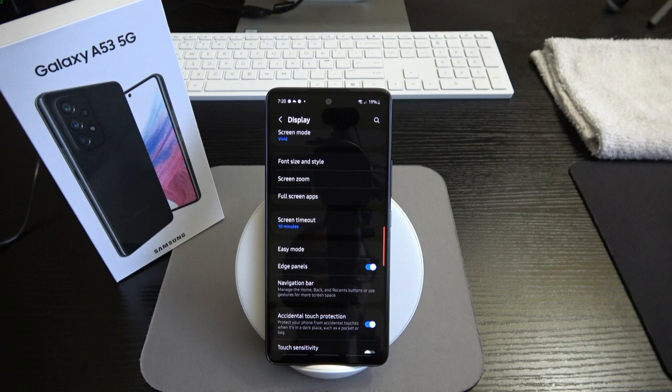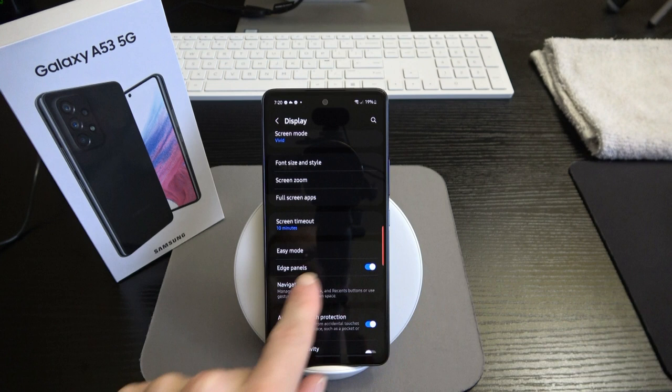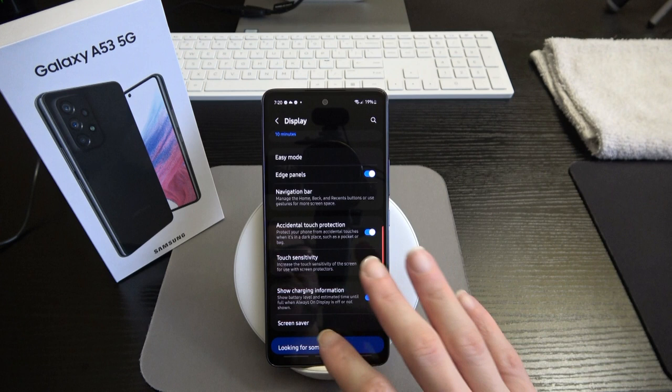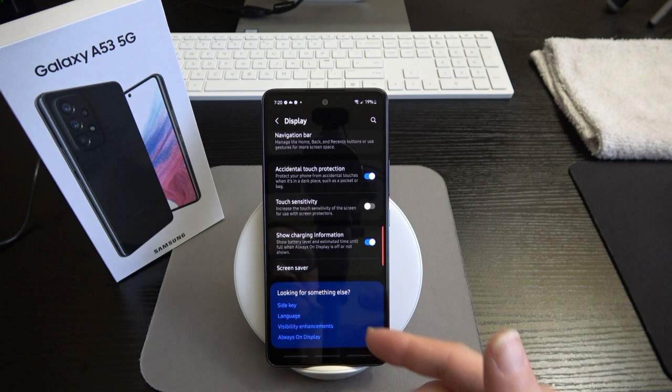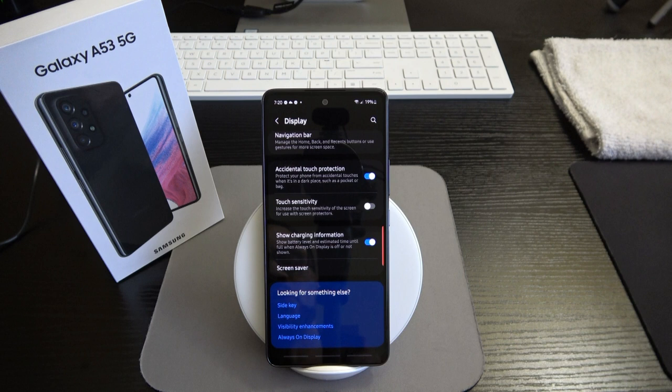Additional display settings include accidental touch protection, touch sensitivity, show charging information, screen saver, side key settings, language, visibility enhancements, and always-on display. Let's pop into always-on display — it's on, set to show a clock and notifications when the phone isn't in use. Options are: tap to show, show always, show as scheduled, or show for new notifications. I have it on scheduled. You can also choose the clock style, customize the color, show music info, set screen orientation, auto brightness, and more.